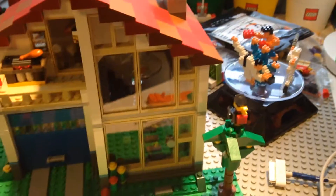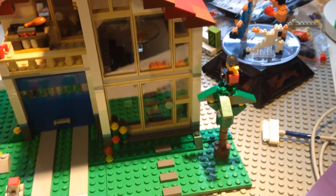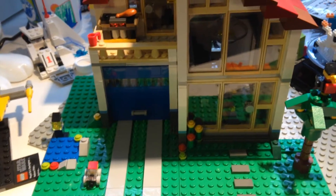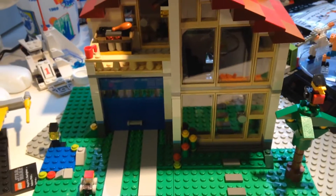Hello guys, today I'm going to make a video about this Lego house that I got from Japan for $53. I just built it — I stayed up till three o'clock.